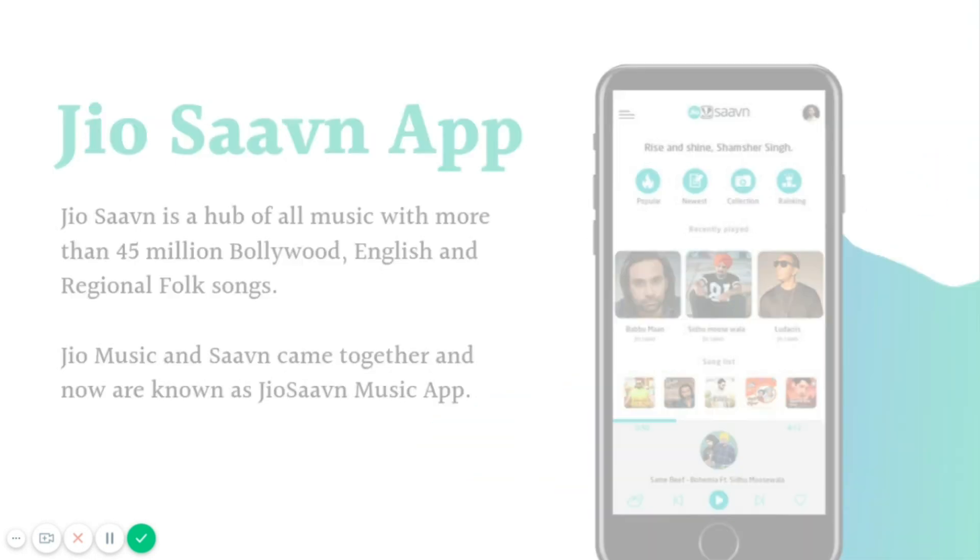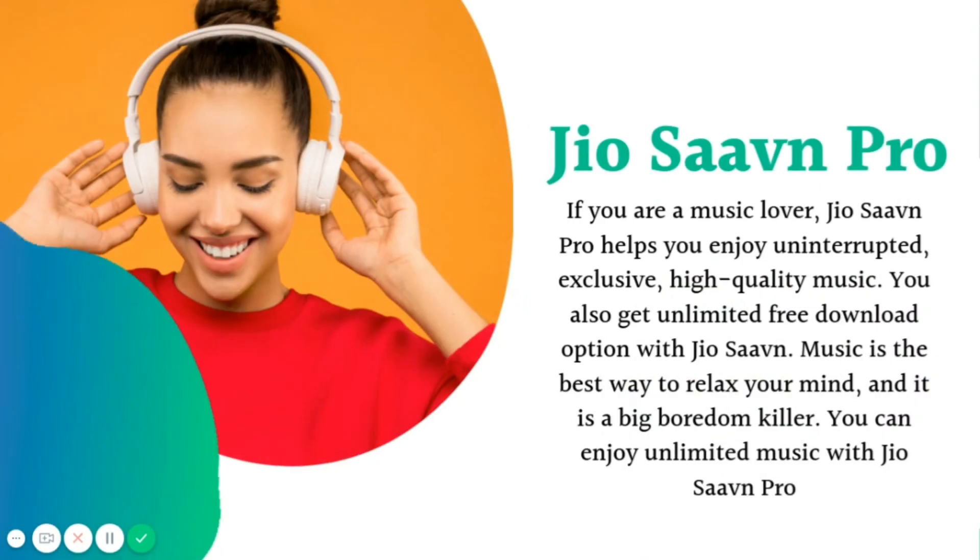JioSaavn has a premium subscription called JioSaavn Pro. If you are a music lover, JioSaavn Pro is something that is going to help you enjoy uninterrupted, exclusive, high quality music. You also get unlimited free download options with JioSaavn Pro. Music is the best way to relax your mind and it can kill boredom. You can enjoy unlimited music with the JioSaavn Pro app.